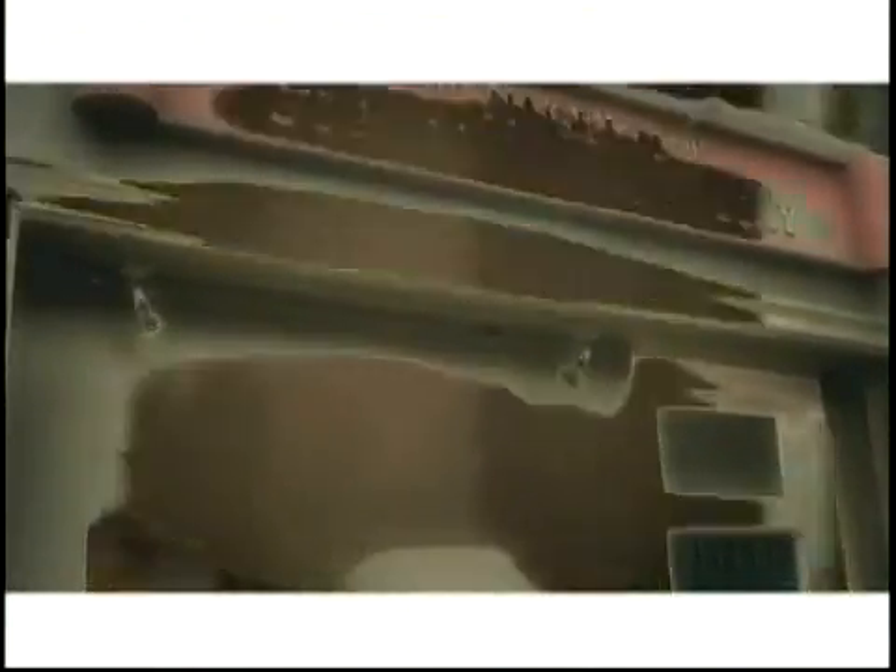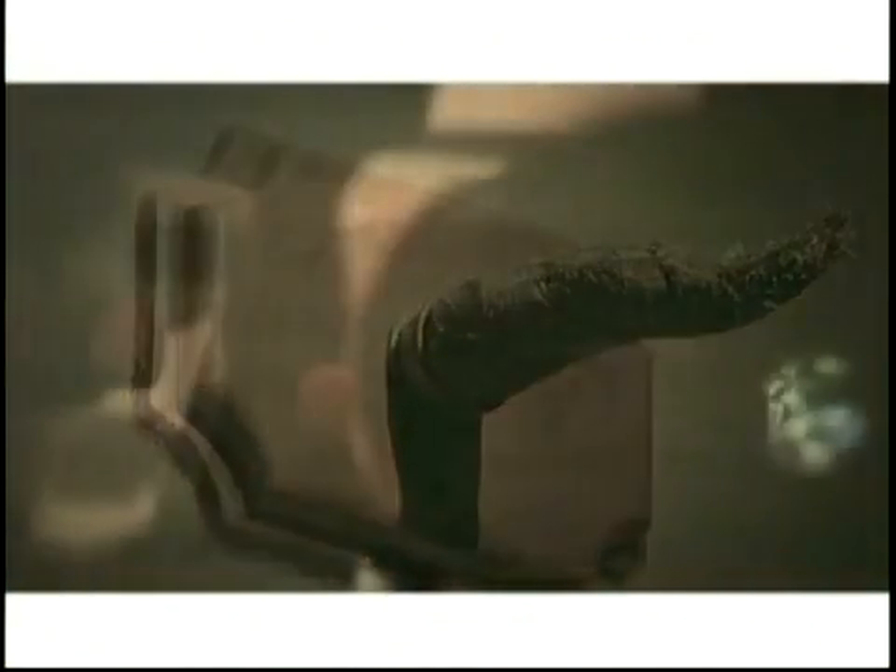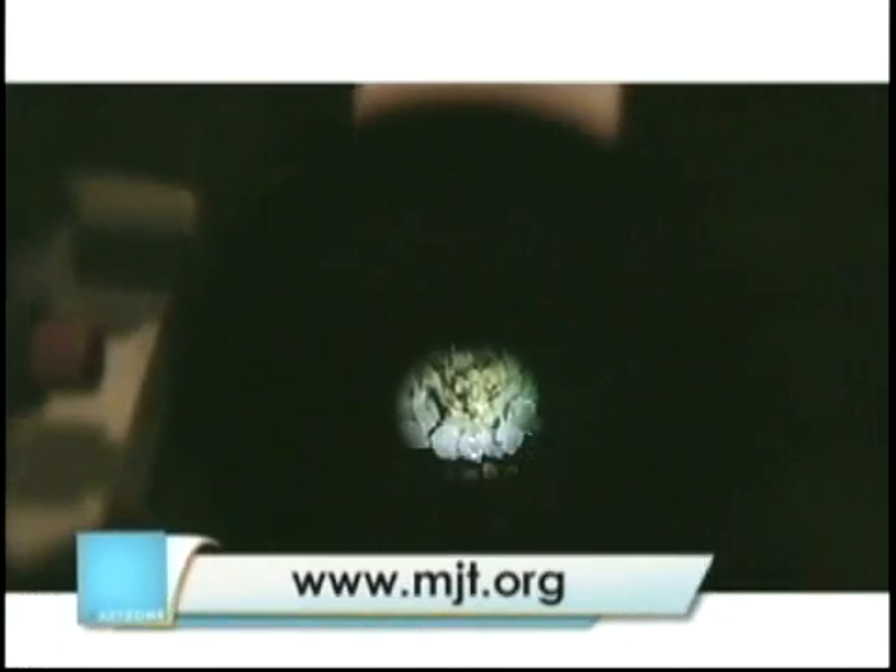The MJT houses an eclectic collection of ideas, inventions, and interesting art you won't find at any other museum. It's at 9341 Venice Boulevard in Culver City. The museum is open from Thursday through Sunday. Don't forget to check out their website, mjt.org. The museum is a very unique experience.